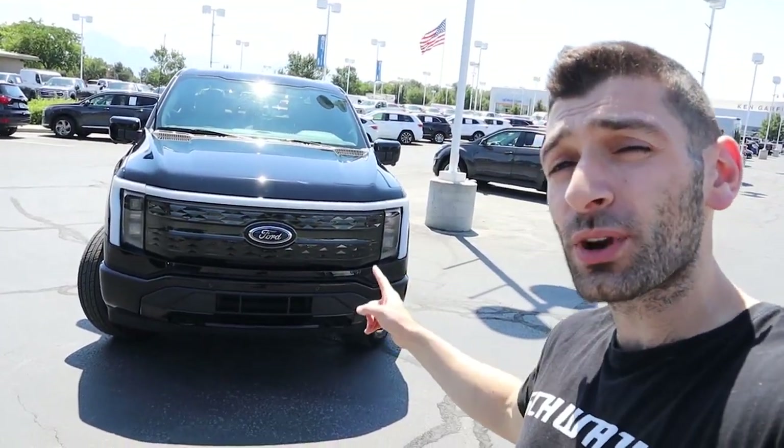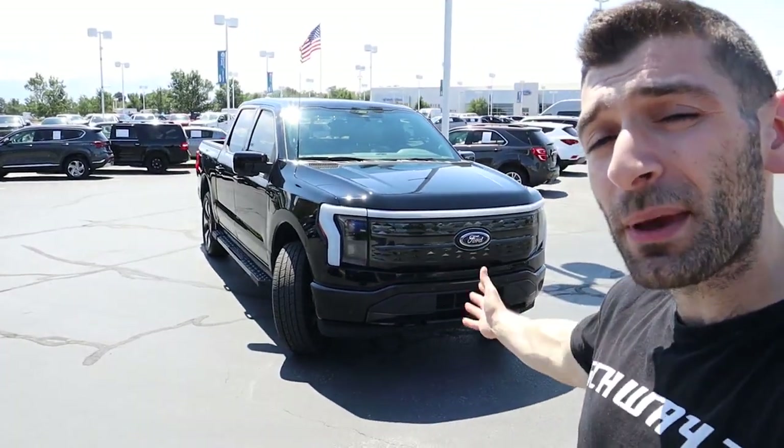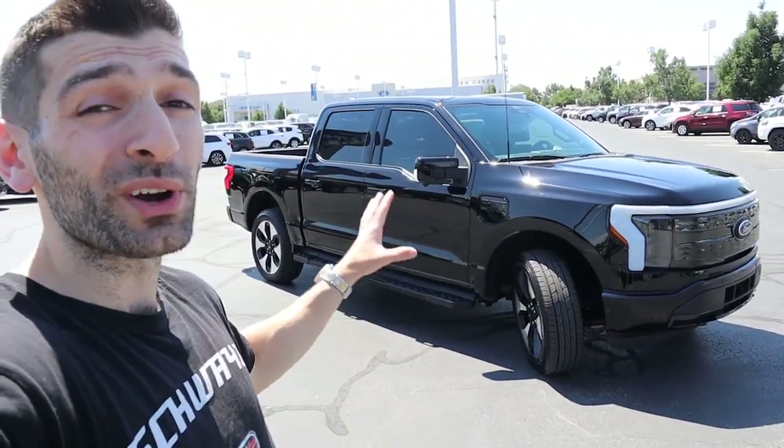If you guys are not familiar with what this vehicle is, it is the first ever all-electric F-150, and it's really, arguably, one of the first mass-market electric pickup trucks. In today's video, we're going to be discussing over 30 fun, cool, interesting, odd features that make this vehicle so special.